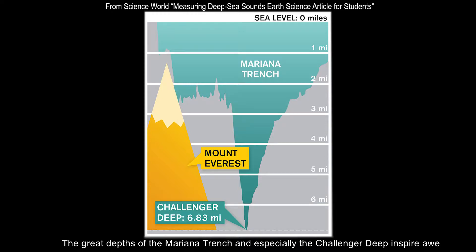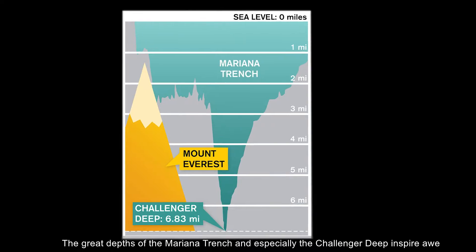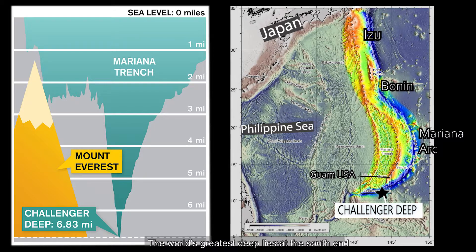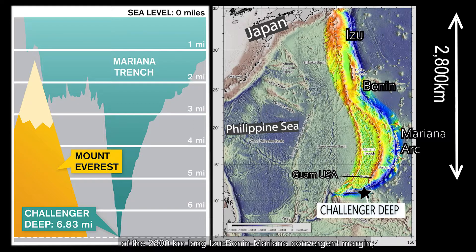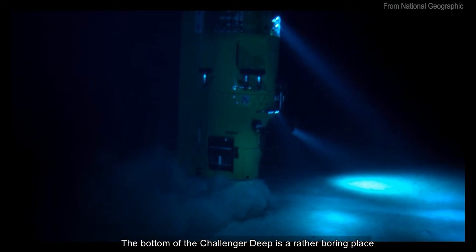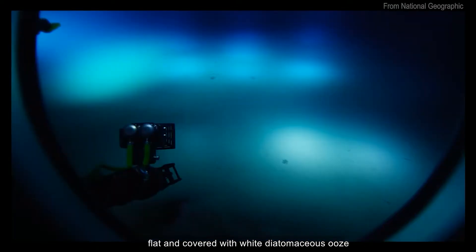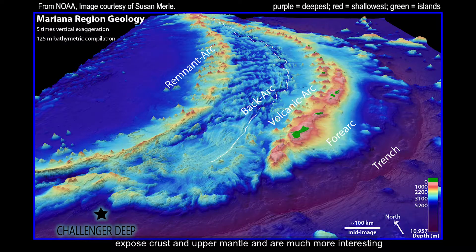The great depths of the Mariana Trench, and especially the Challenger Deep, inspire awe. The world's greatest deep lies at the south end of the 2,800-kilometer-long Izu-Bonin-Mariana convergent margin, which stretches from Japan to Guam, USA. The bottom of the Challenger Deep is a rather boring place, flat and covered with white diatomaceous ooze. In contrast, the majestic slopes to the north expose crust and upper mantle and are much more interesting.